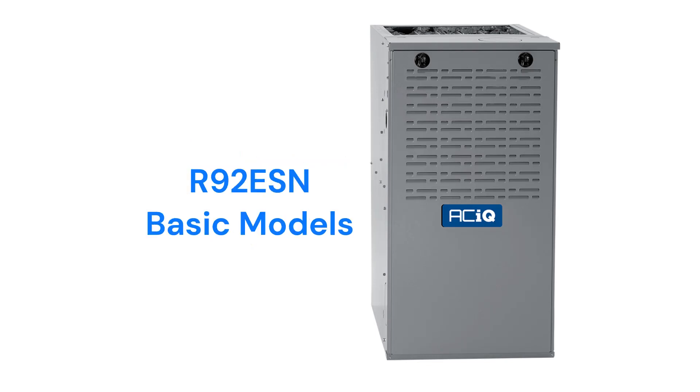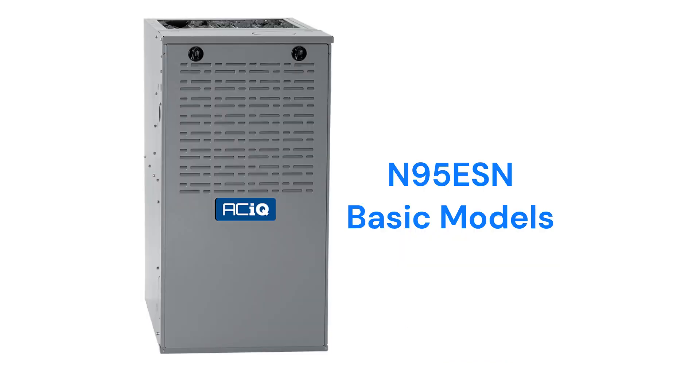The R92 ESN models are basic 92% AFUE efficient single-stage gas furnaces with fixed-speed blower motors, but the guarantee on their heat exchanger is not as good as most other brands. The N95 ESN models have a 97% AFUE efficiency and a lifetime heat exchanger guarantee.